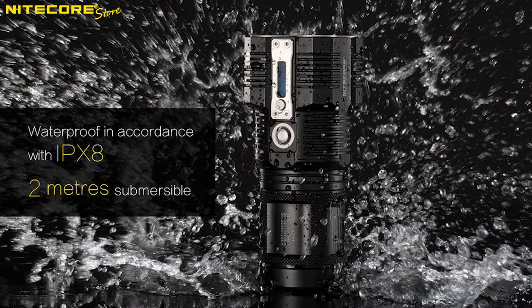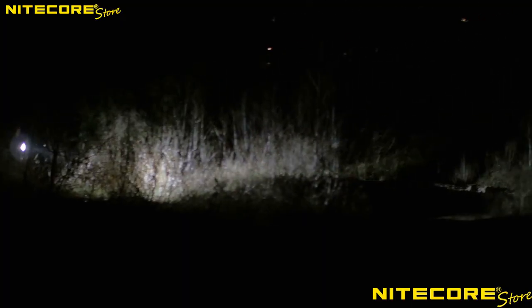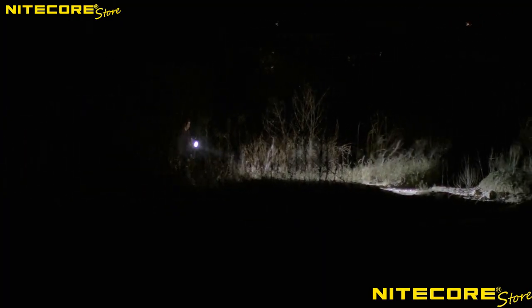The NICOR TM28 is also rated IPX8 waterproof and is submersible up to 2 meters. The NICOR TM28 is available at NICORStore.com.